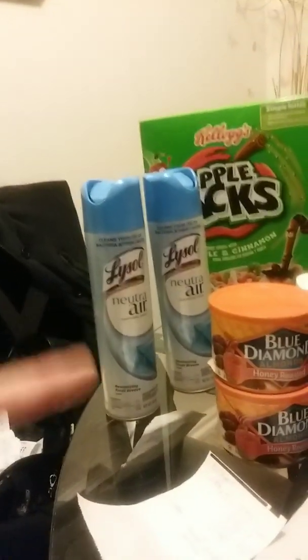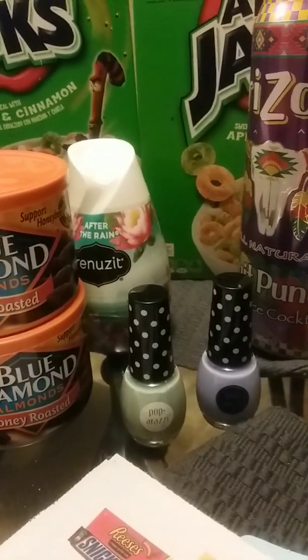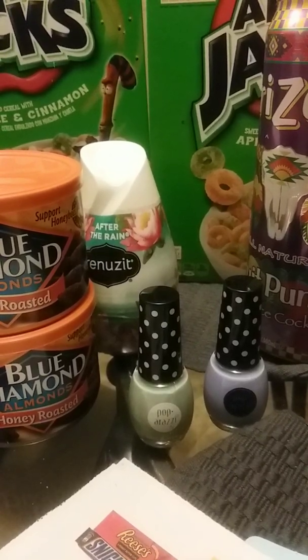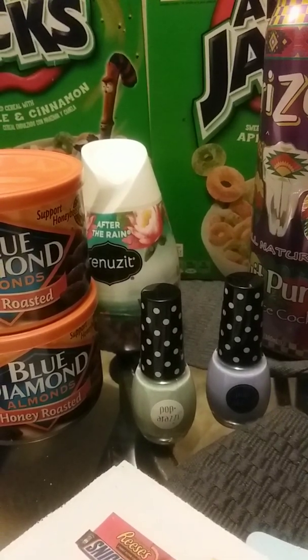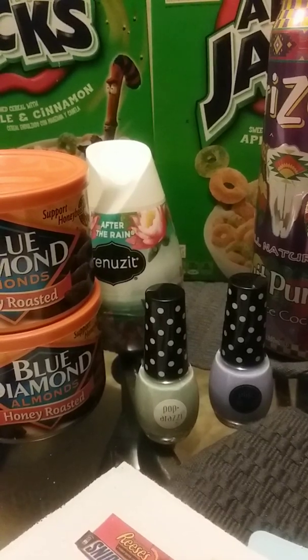Let's get to our Paparazzi. This was a freebie! Check your CRTs — we have $1 off on Paparazzi nail when you spend $5. These are two for five. I used my $1 off CRT making it $4 out of pocket, but then I got $4 back in ECBs, making it a freebie on the nail polish.